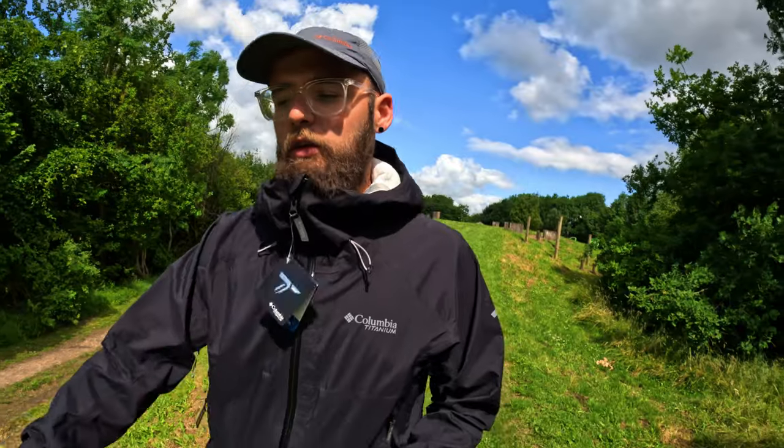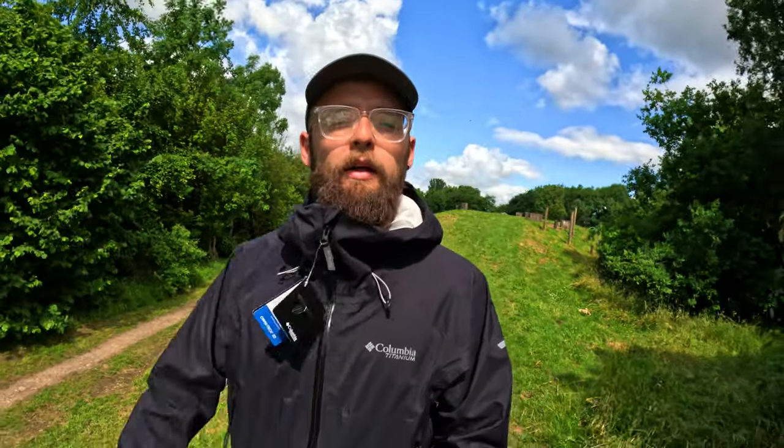As far as the materials go, the shell is 100% nylon and the inner is made of polyester. It does state on the Columbia website that it fits true to size and I'd say that's about right. However, I've gone for a medium in this — you can see it fits me well. In certain brands I do have to go for a large, but with this I didn't want it to be too baggy. I'm six foot and about 80 kilograms and it fits me pretty well, and there's plenty of adjustment to get it nice and snug.